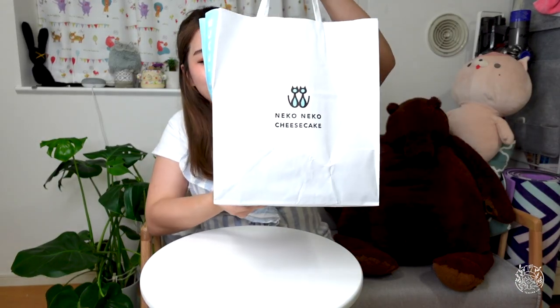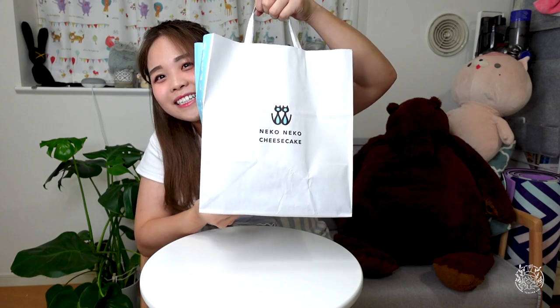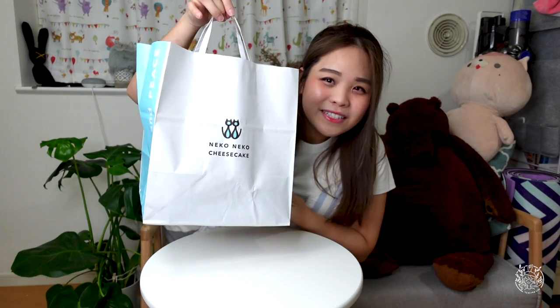Today I'm gonna bring you Neko Neko Shokupan! Let's see what's inside!